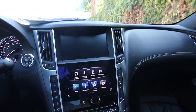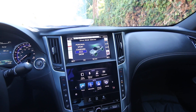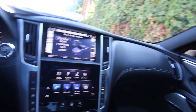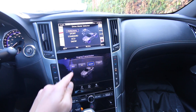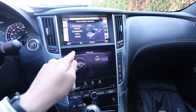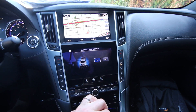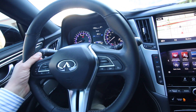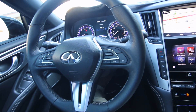The Q60 has a dual display system — the top screen is for navigation and parking camera, and the bottom screen is a tablet-like interface. We have a drive mode selector that makes changes to steering, transmission, engine settings, traction and stability control — with modes including Snow, Eco, Standard, Sport, and Personal. You can also personalize it, for instance setting the engine and transmission to Sport mode while keeping steering in Standard. We have active trace control that brakes individual wheels to help the vehicle rotate better through corners. There's also a Bose Performance Series audio system, automatic dimming mirror, universal garage door opener, and moonroof.